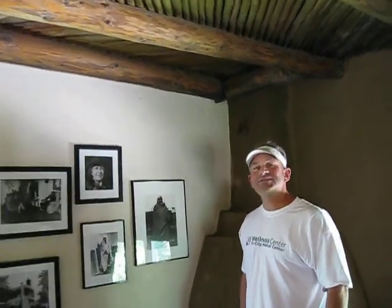Hi Kirby, where are we? We're in Taos, New Mexico — home of D.H. Lawrence for a period of one year. We're in the Mabel Dodge living room.